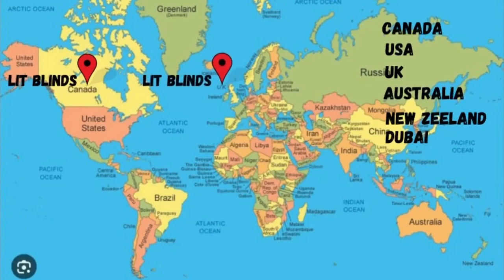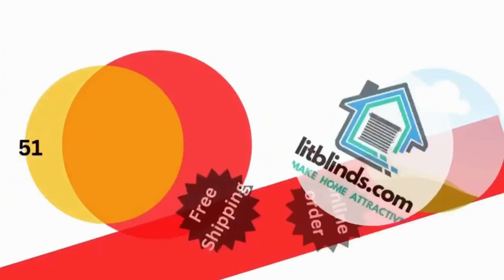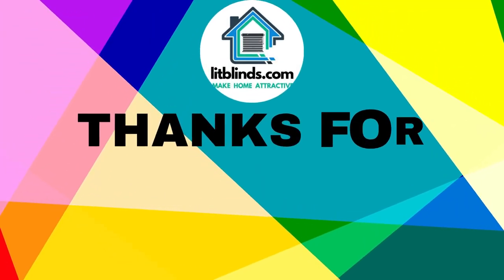Lit Blinds provides free shipping and 50% off in each country. Order quickly to save your amount. Contact us: Canada 514-826-5278, USA 25470-86262, or email us at litblinds@gmail.com. Thanks for watching.